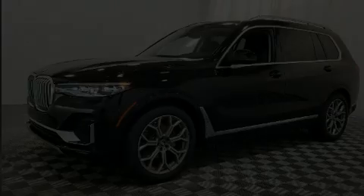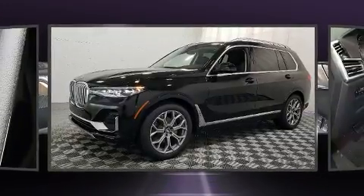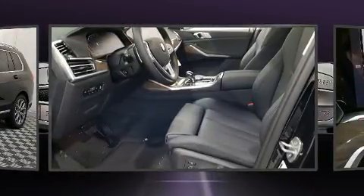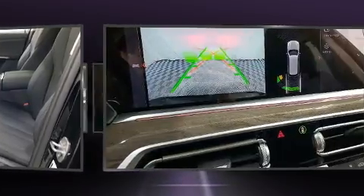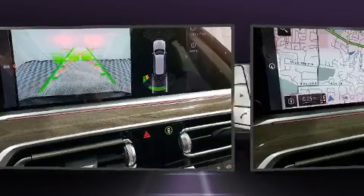Introducing the 2020 BMW X7. Smooth gear shifts are achieved thanks to the refined six-cylinder engine, and load leveling rear suspension maintains a comfortable ride. Well-tuned suspension and stability control deliver a spirited yet composed ride and drive.